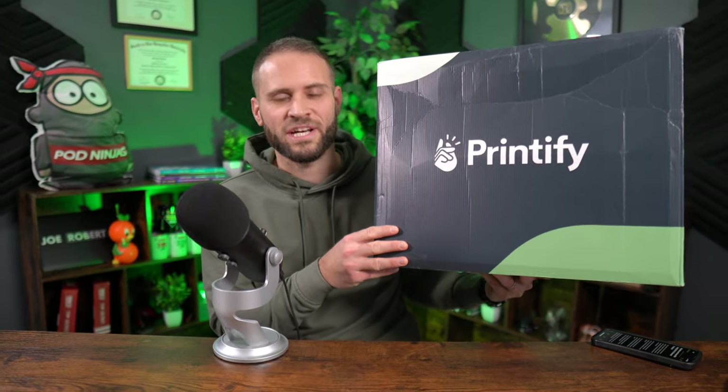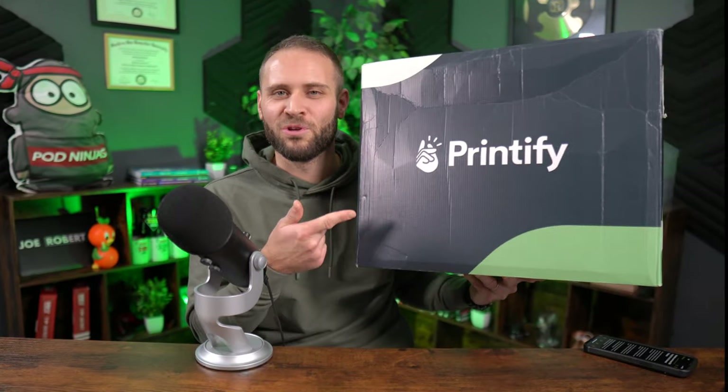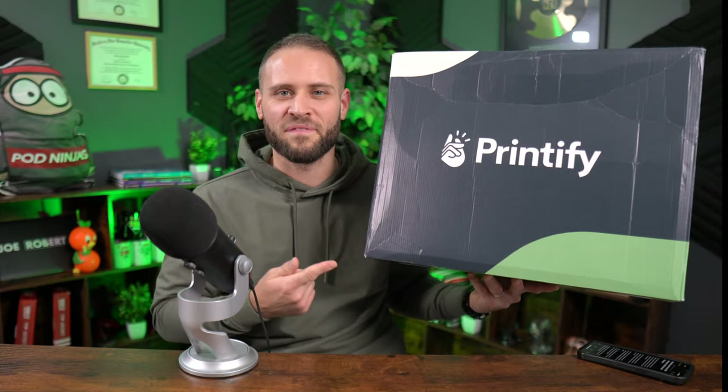Hey, it's everyone here and today I checked my front porch and I saw this glorious box from Printify. In today's video, I'm going to open it up and show you a whole bunch of unreleased print-on-demand products from inside of the Printify app. Everything I show you today is not actually released at this point, so depending on when you watch the video, it might already be live inside of the Printify app.